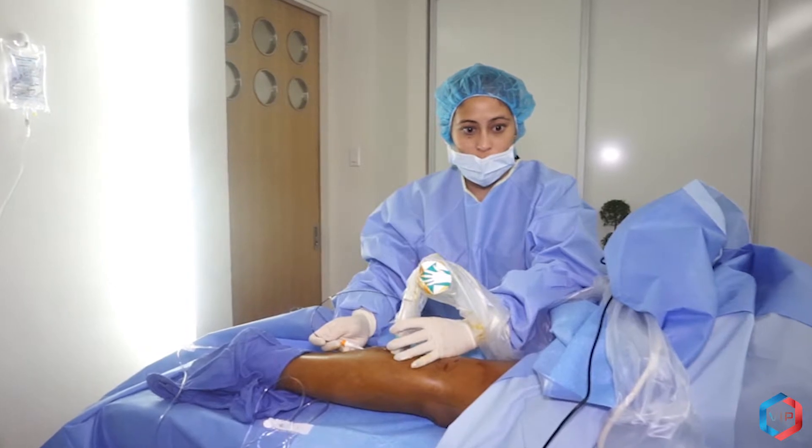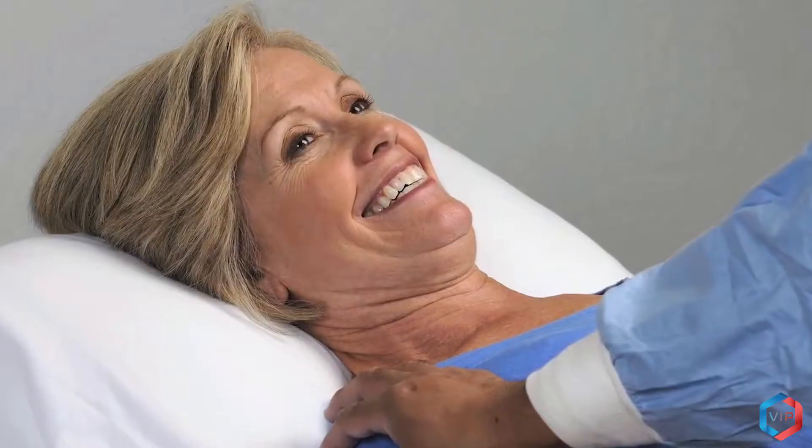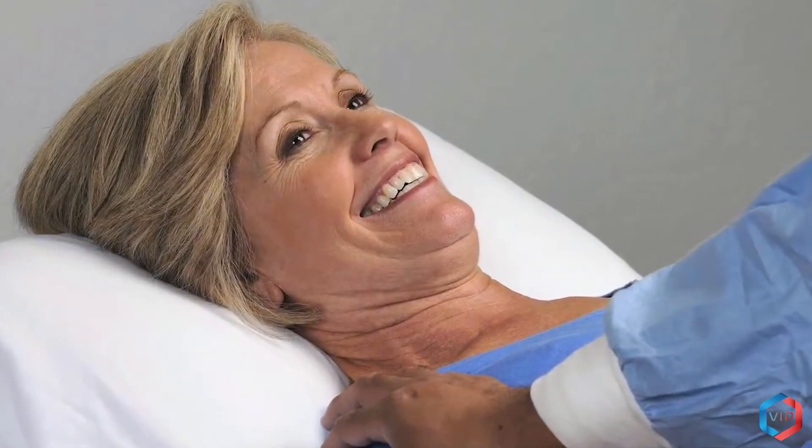Does radiofrequency ablation hurt? Patients usually ask: is the RFA procedure painful? The answer is no. A regional tumescent anesthesia is strategically placed along the saphenous vein, making this technique completely painless.